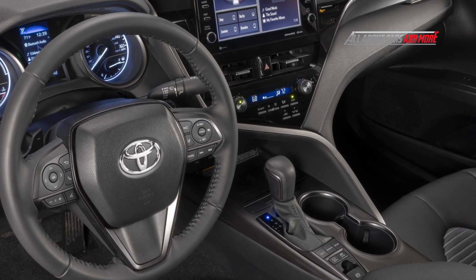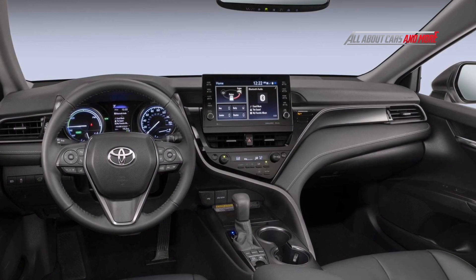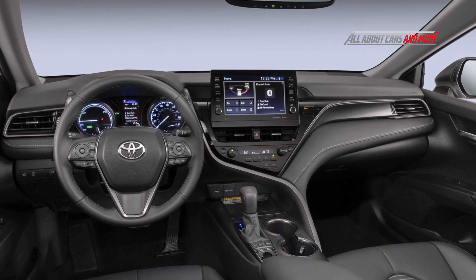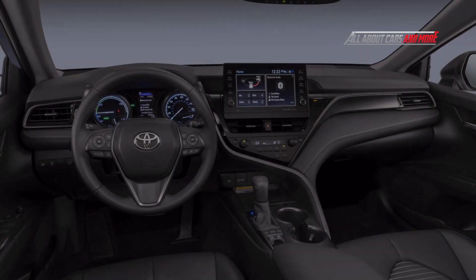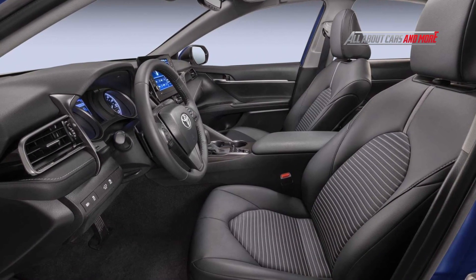There are also three range-topping V6 models: XLE, XSE, and the Performance TRD. More importantly, every new 2023 Camry, regardless of the engine and trim level, has a Top Safety Pick Plus safety rating from the IIHS.